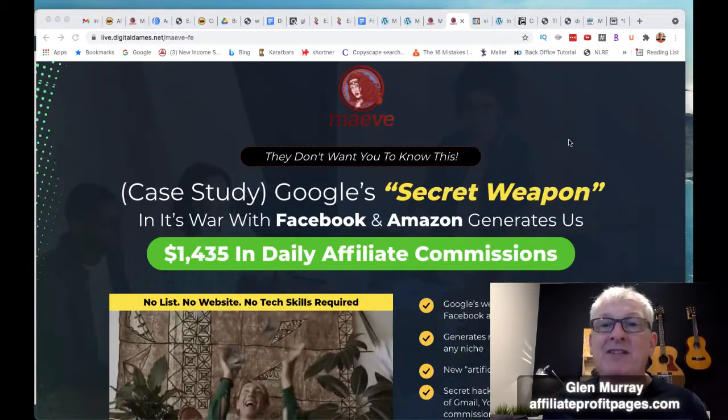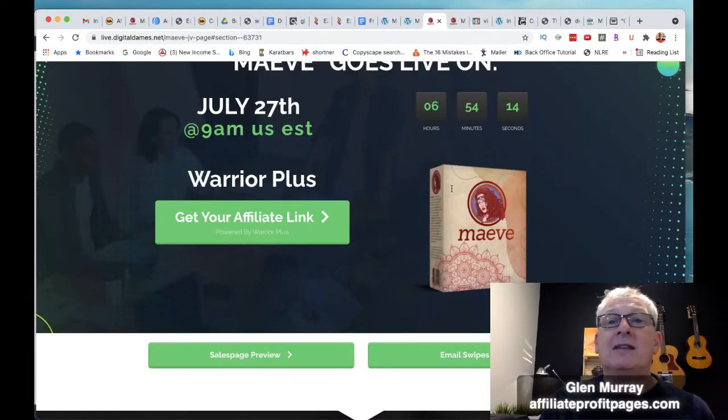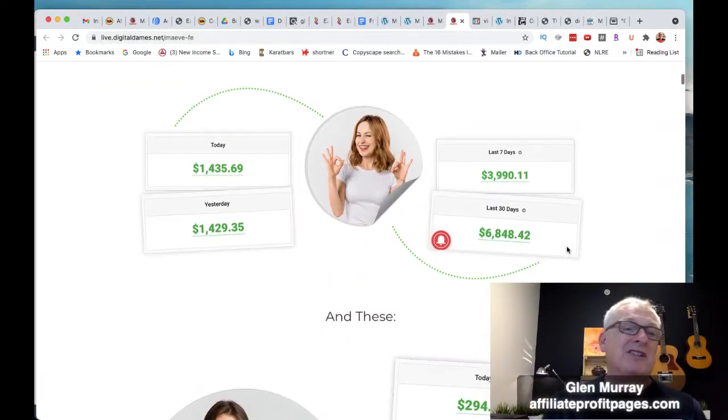So what is Maeve? Maeve is basically a product that these ladies put together with Jono Armstrong, and they're sharing exactly what they've done to get these amazing results. Let's jump over and take a look.